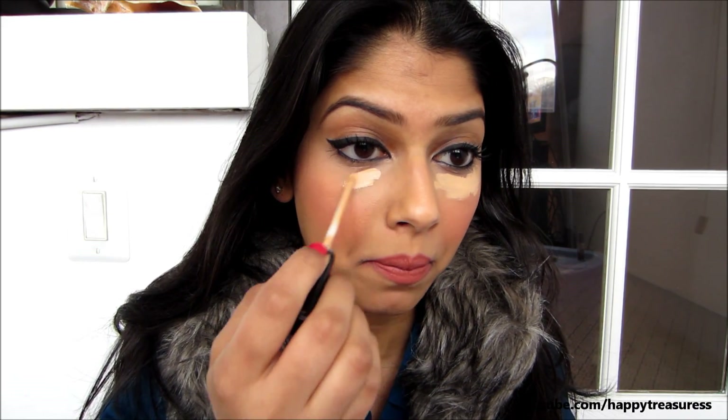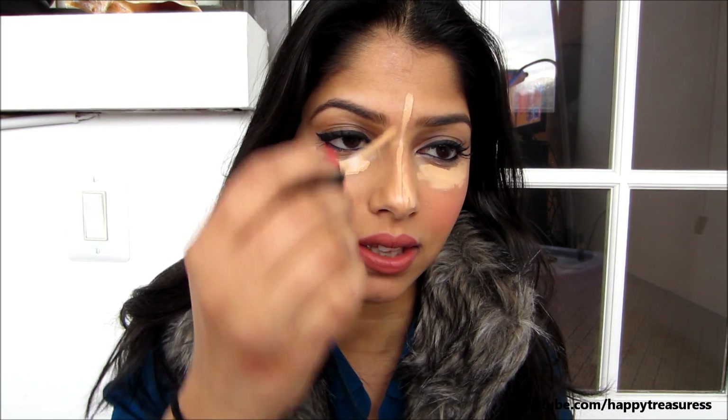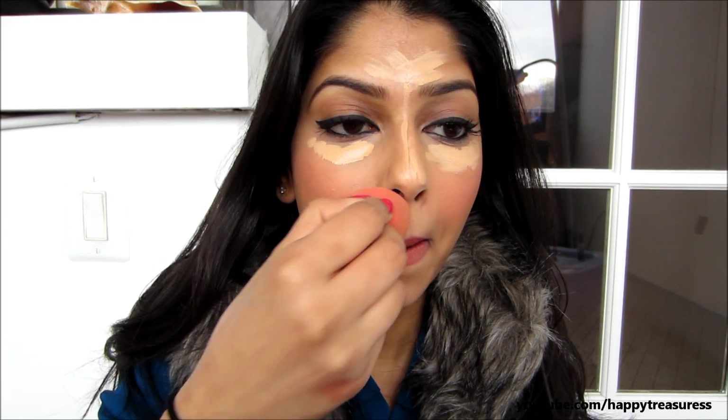I like to use it under my eyes, down my nose, and I'll show you how I apply it. This is a much lighter shade than my actual skin tone — I'm in shade 25 Medium. I apply it under my eyes, down my nose, on my forehead — I got some in my hair, I'm a mess — between my nose and right here. These are the points I like to highlight on my face, and I love using this with my Beauty Blender, just dabbing and blending it out.